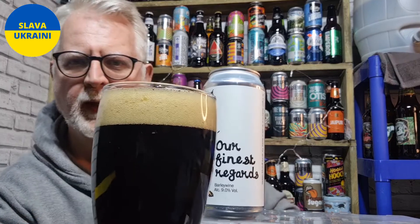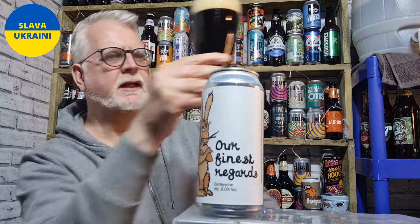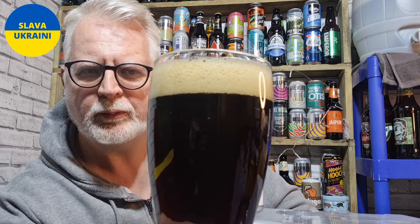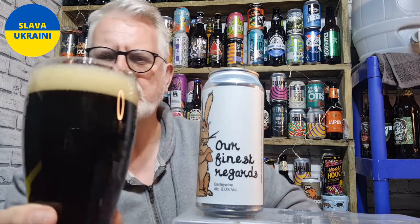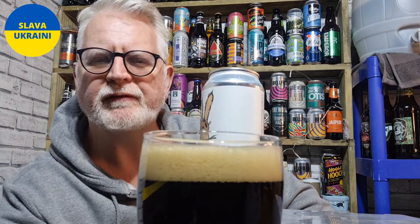So what have we got there? That has poured like a really dark ruby colour. A deep ruby with a good, slightly beige, just over one finger head. It's a beautiful, tight foam head as well.